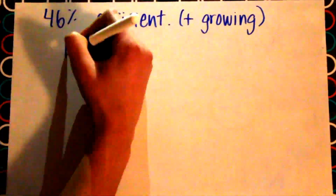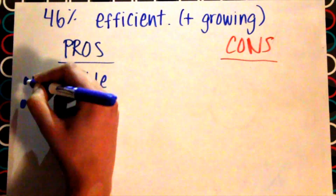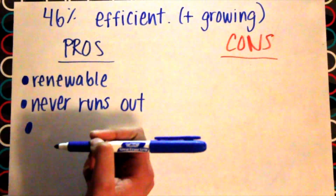Solar energy is 46% efficient and growing. As technology improves, so will its efficiency. The pros of solar energy are that it's renewable, it never runs out as it comes from the sun, and it produces no pollution.